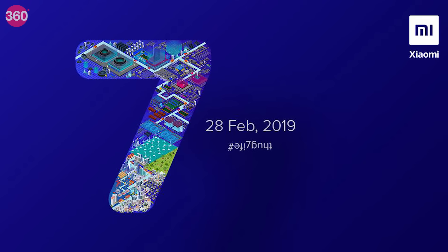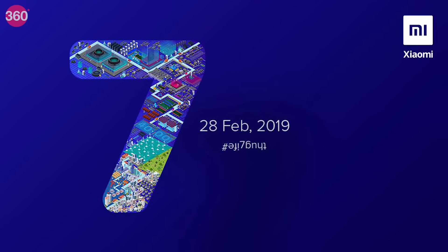It's confirmed: the Redmi Note 7 is launching in India on February 28th. Here's everything you need to know about the phone, including the expected prices.